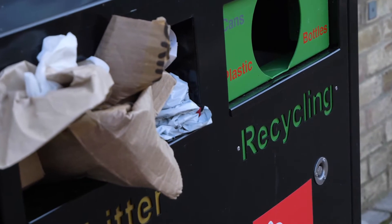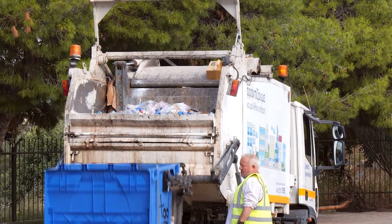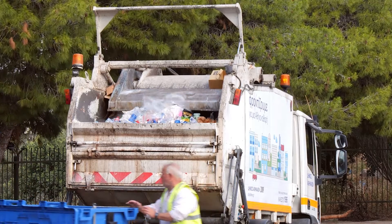Have you ever wondered what happens to your recyclables after you put them out for collection? What happens to all this waste we take out to the curb? Does it just disappear out into the void? Does it ever even get recycled?